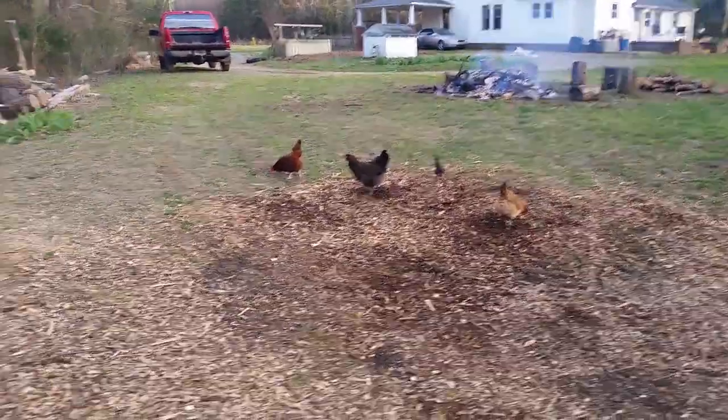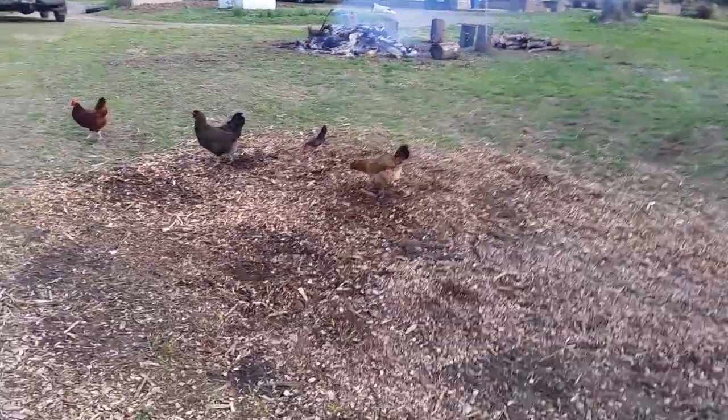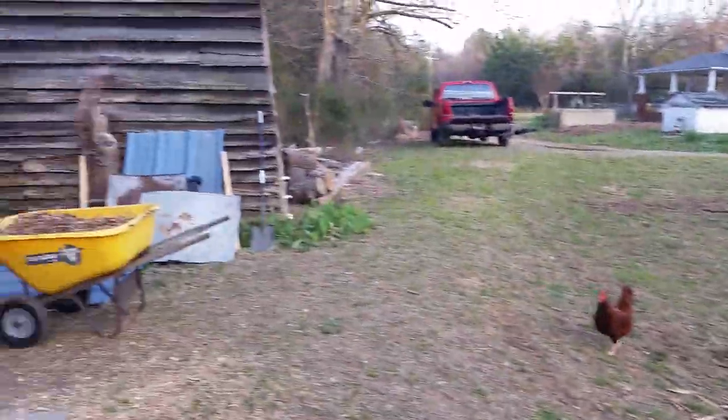The blessing of the Lord is on us — glory to God. Everybody's healthy and happy, doing good. Let me show you all the chicks.